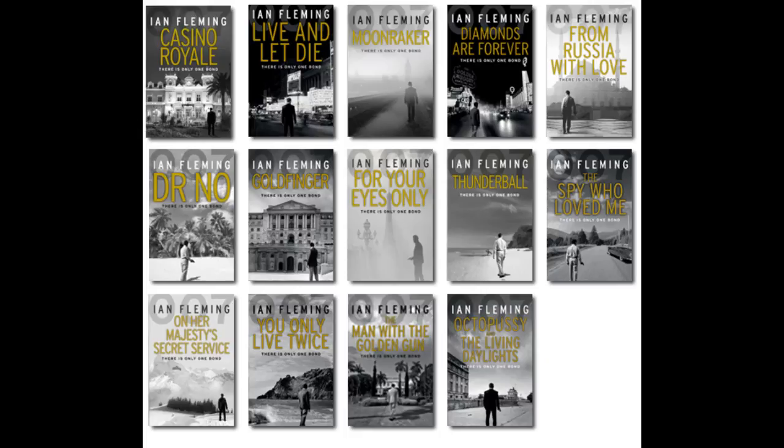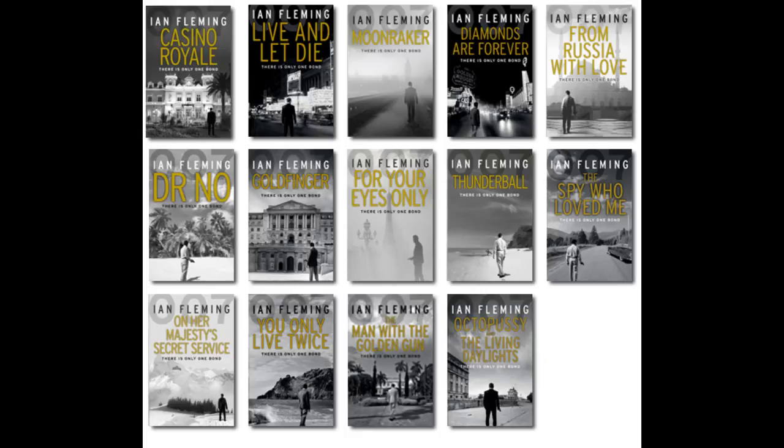Vintage have another set which features real-life pictures on the front of each book. These are more expensive and are slowly becoming harder to come by. They're also not available in a full set, so you'd have to buy them all individually.